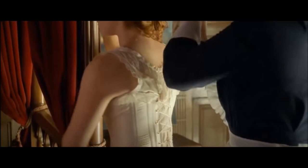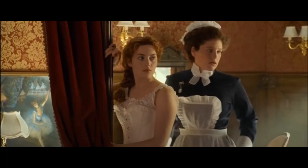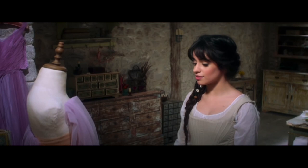An additional element of period costuming that is less of a concern in other genres is the issue of historical accuracy. Over the years, costume designers have tried to adhere to the styles we know were worn to varying degrees. In some instances, accuracy is a clear priority, and in others, accuracy is overlooked in favor of a range of other factors.